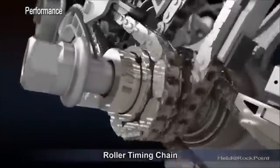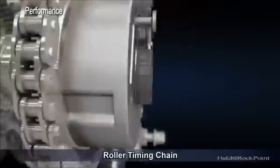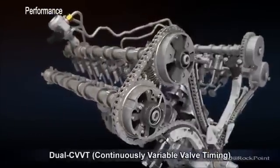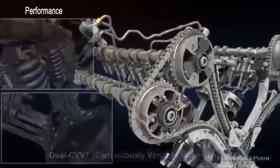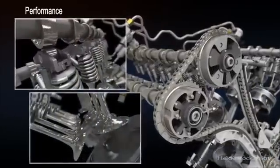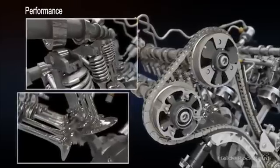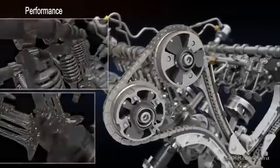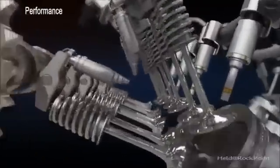A roller timing chain improves durability while reducing friction to improve fuel economy. The dual continuously variable valve timing system controls the timing of each camshaft independently via hydraulics. The application of CVVT improves fuel efficiency, lowers emissions, and increases performance at all engine speeds.